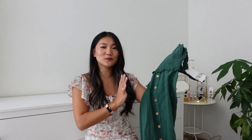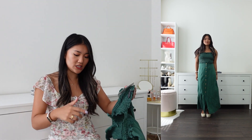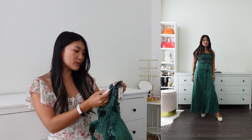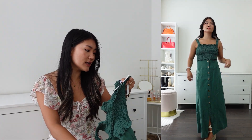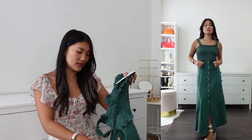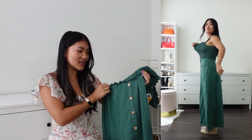The first one I want to start with is this beautiful green linen blend dress. I got size small — actually everything here is size small — and I will mention the reference number as well as the price for each individual item. The price is $65.90 and the reference number is 7983708.